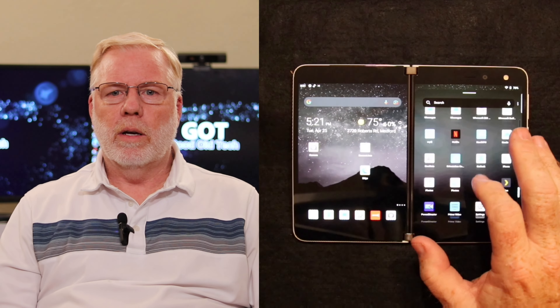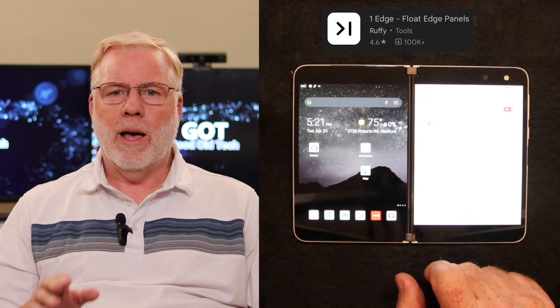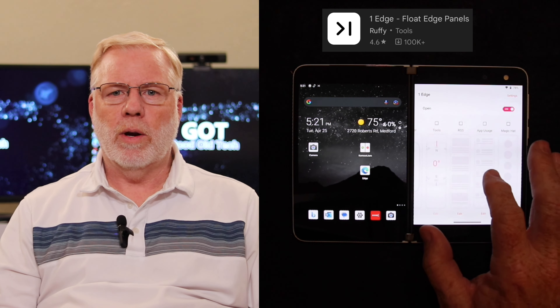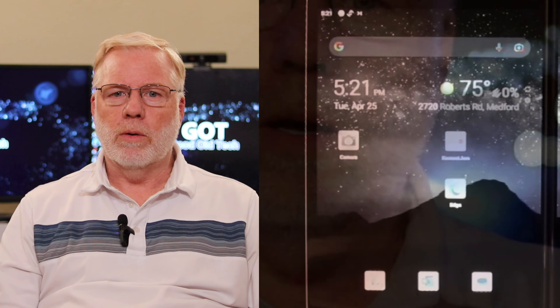With that app, you can install it — it's called One Edge. Once you open the app itself, you can do all kinds of configurations and set up the slide bar to do whatever you want.